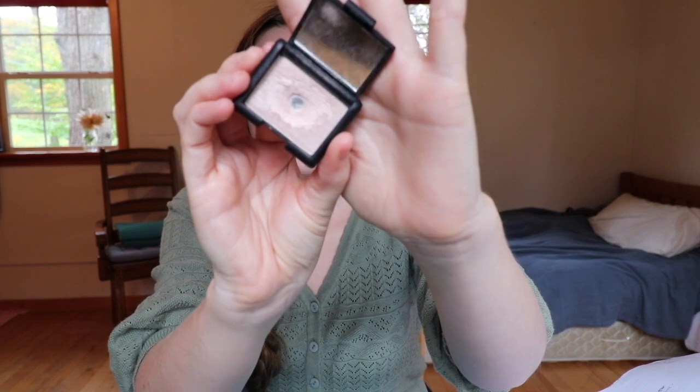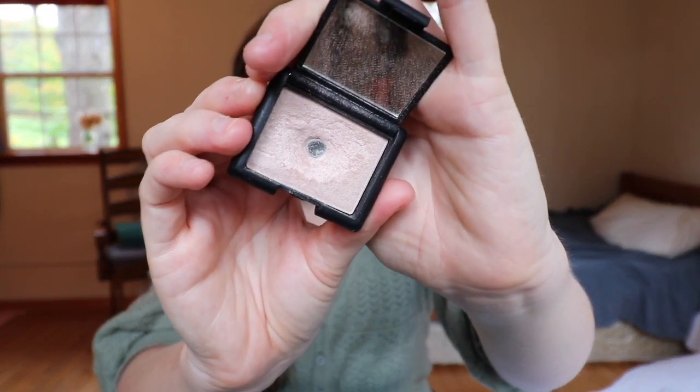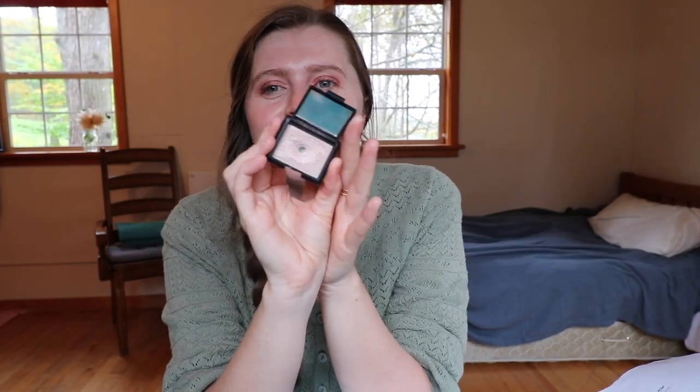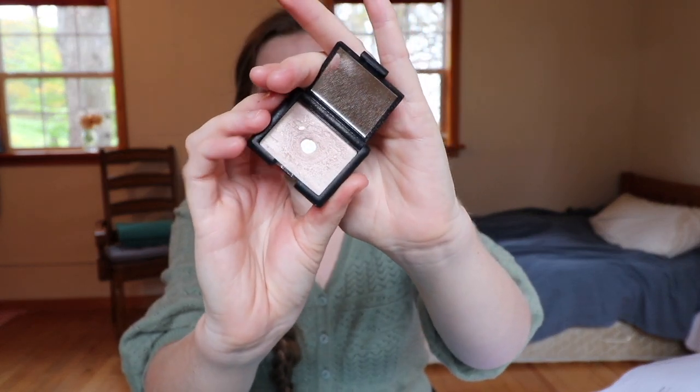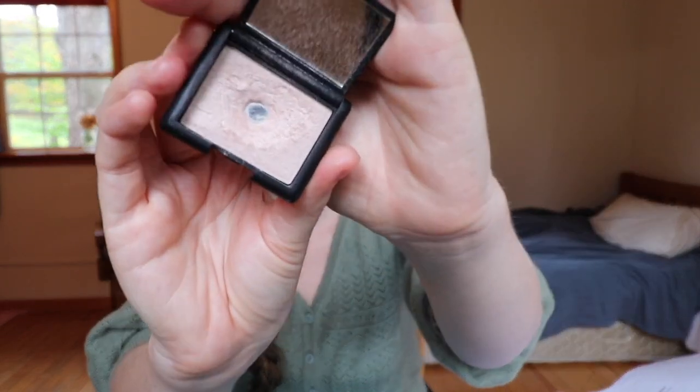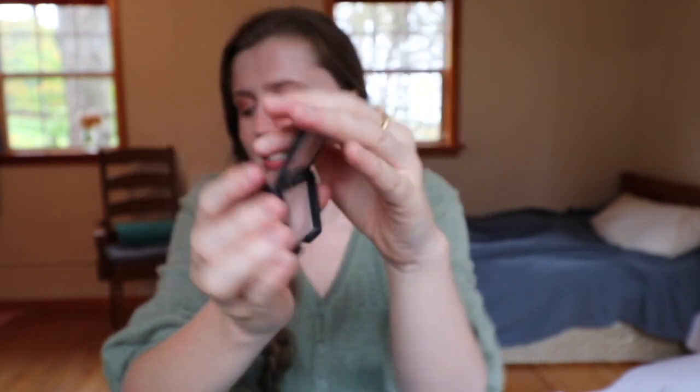The next item is my highlighter — and this is where I hit my first pan ever! I am so excited. You can see there's a pretty nice little pan showing. I used this quite a bit as a highlighter, also as a base on some of my shadows and as an inner corner highlight. It's like a beautiful little reflective pan — so exciting! That was the highlighter and what brought me the most joy this month.